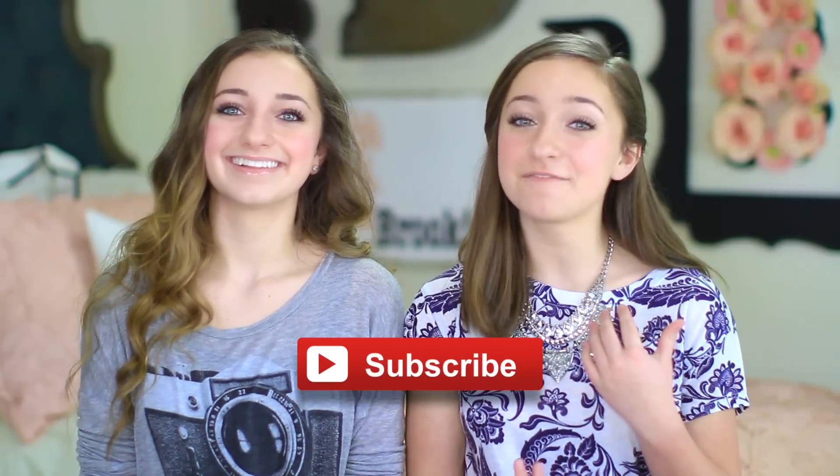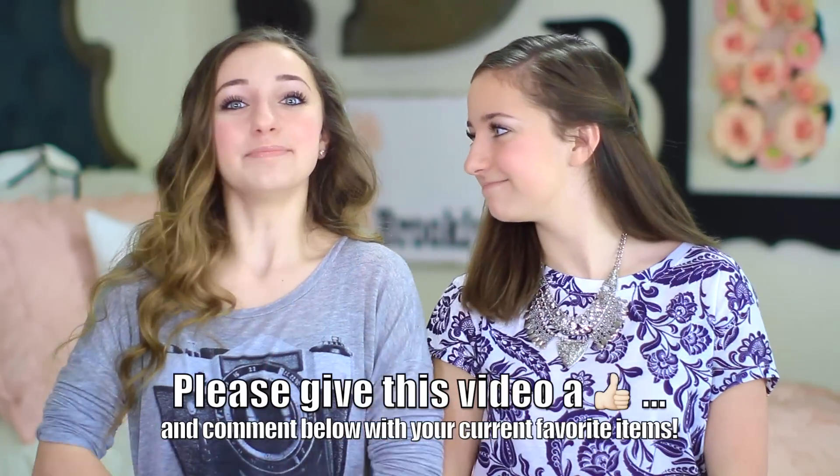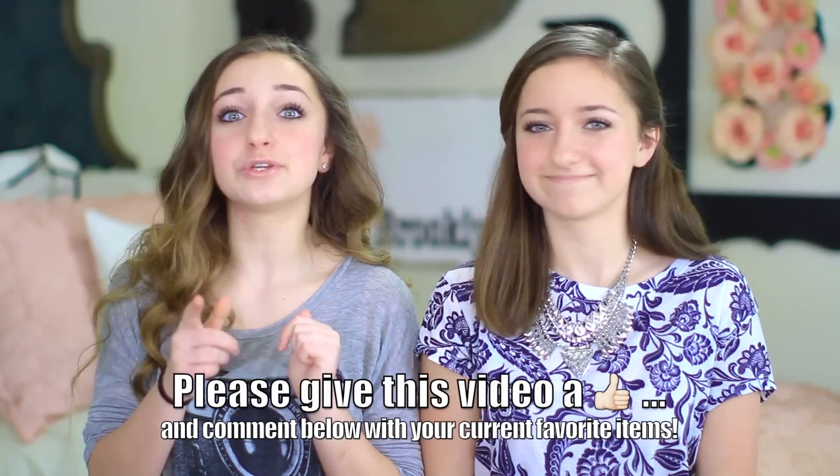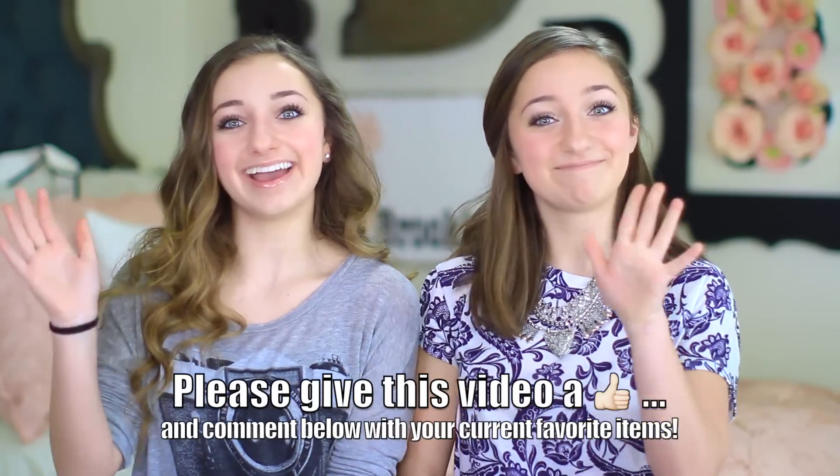Thank you guys so much for watching our February favorites video. If you want to see more videos like this, don't forget to subscribe. Also give this video a thumbs up, and be sure to leave a comment below on one of your February favorites so we can try out some of your stuff. We'll see you guys next week. Bye!